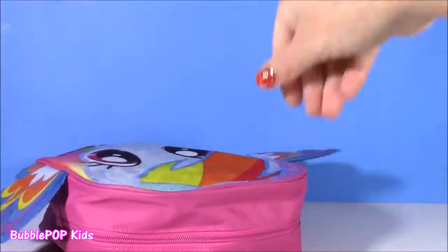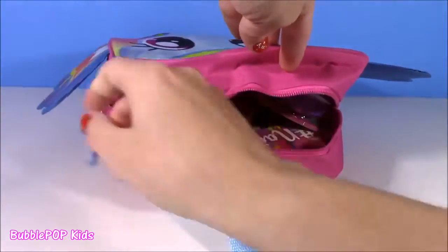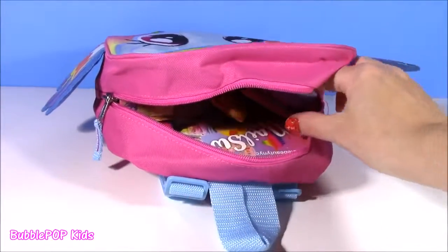Time to open it! Sitting inside of this bag are some of the cutest little things ever. I cannot wait to show them to you. Let's get started.